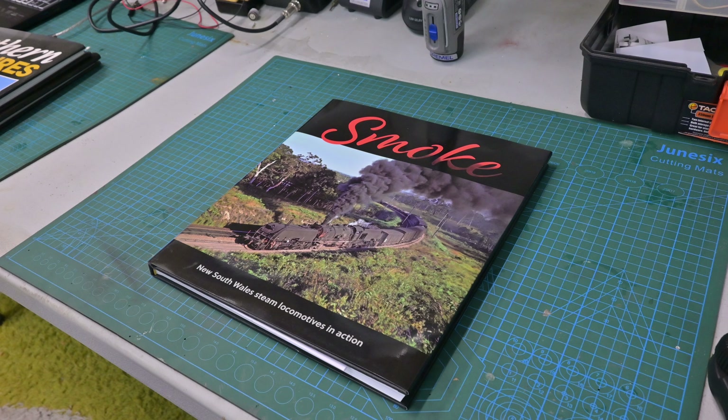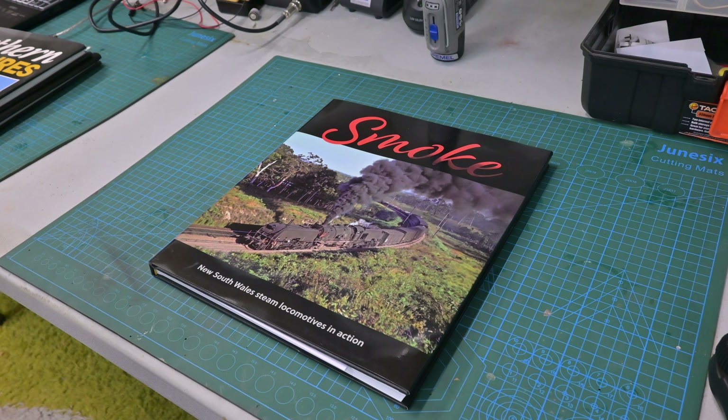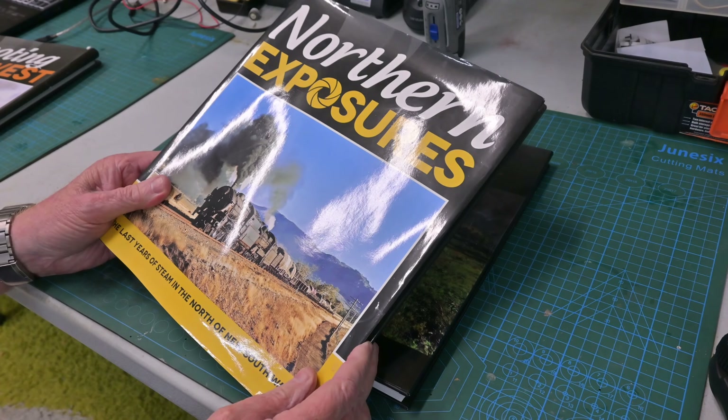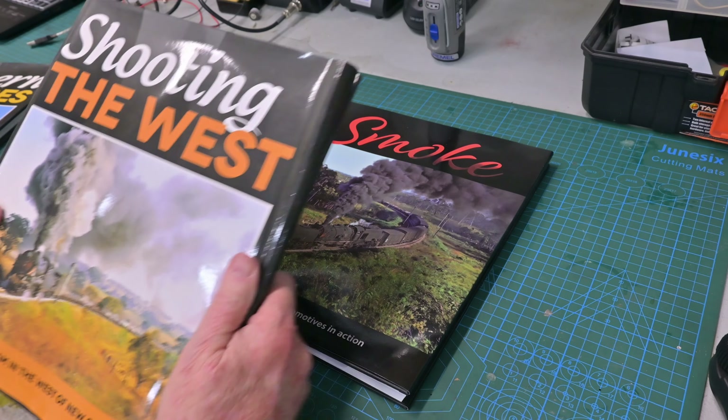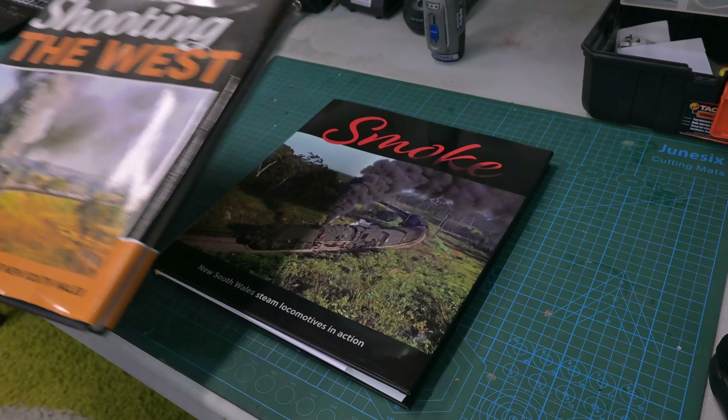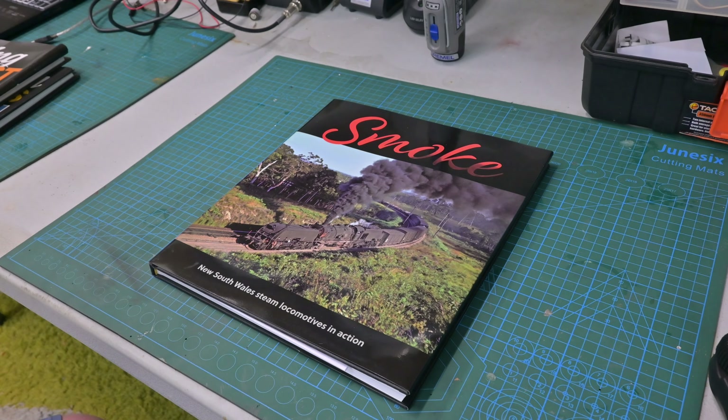You're probably wondering why we're going to review this book. John Gaydon produces a number of these books - this is not the only one. He also did Northern Exposures and Shooting the West. These books have been invaluable to me in building my representation of the main south of the New South Wales Government Railways in the period from the late 50s through until the 80s or 90s.